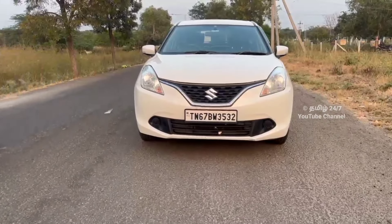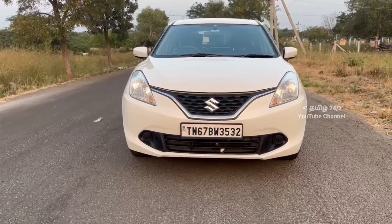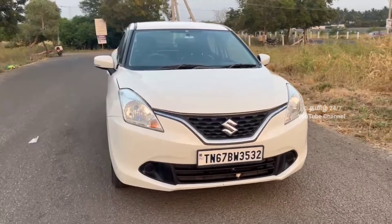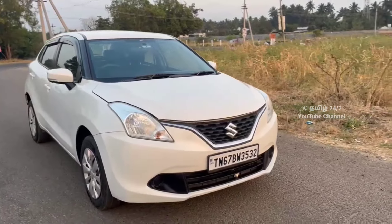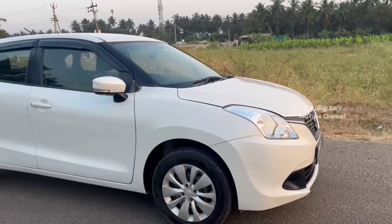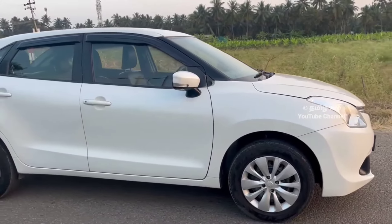Hello friends, we have a new shop called TN38 Wheels, Kovei, Ganapathipuram. This is the Delta variant of the Maruti Suzuki. The Delta variant is petrol.